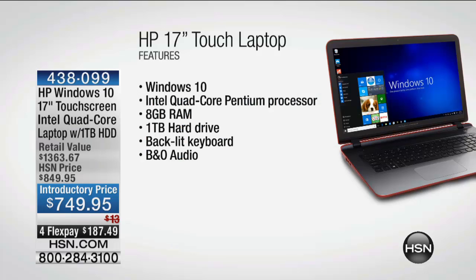We have various colors including white, purple, and about 20 left in red. It's loaded — a quad-core processor, 8 gigs of RAM, a terabyte of hard drive, backlit keyboard, and Bang & Olufsen sound as well. $749.95, down from nearly $1,400, free shipping and handling, and 4 FlexPay. So if the kids need a new laptop for going back to school or college, or you're fed up with your laptop being slow, this is a way to get a brand new one. 4 Flex is open to anybody with any major credit or debit card.